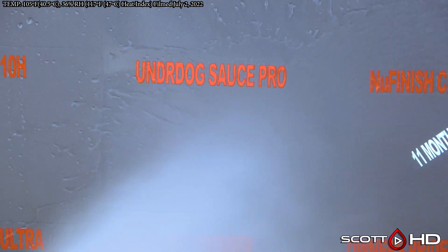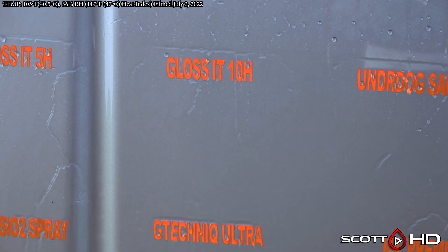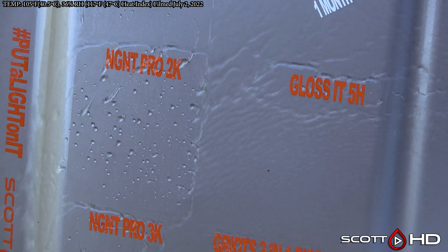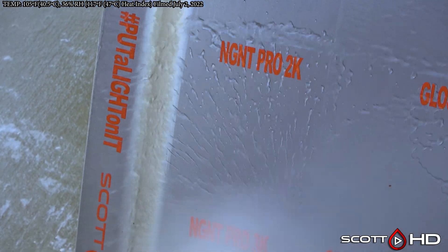The Sauce Pro, PTFE Teflon-based, is still hanging in there. Gloss-It 10H looks like it's doing all right as well. Gloss-It 5H is about the same. And NG NT Pro 2K — much more hydrophobic — is a multiple-layer coating.